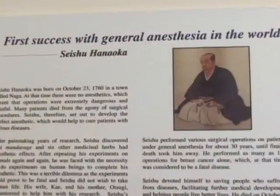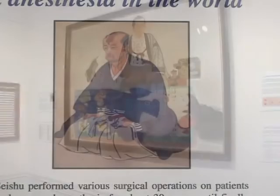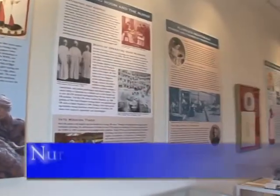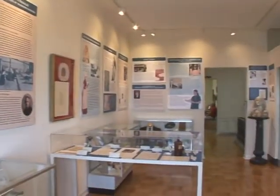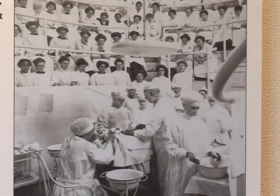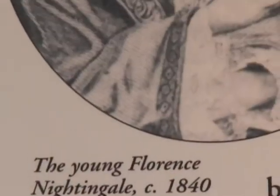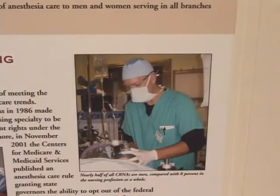Also featured is the work of Seishu Hanoka, a 19th century surgeon who perfected anesthesia to the benefit of some 153 breast cancer patients. Nursing, Care for a Changing World, illustrates the dedicated lives of nurses, from the wise women of ancient ceremonies to the certified medical specialists of today. It explores the sometimes rocky path of the nursing field to one of the largest and most in-demand healthcare professions of today.